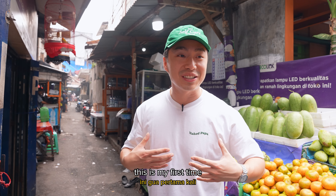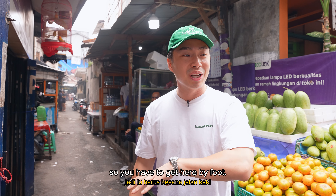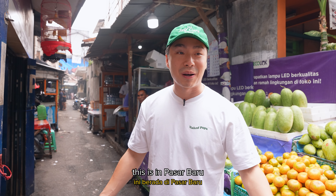We're gonna go down Abun. This is my first time, but apparently it's super legendary. This is in a small alley, so you have to get here by foot. By the way, this is in Pasar Baru.